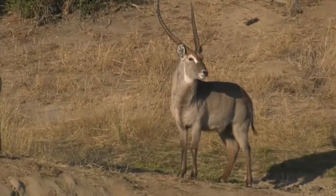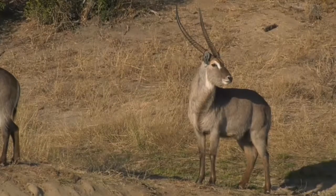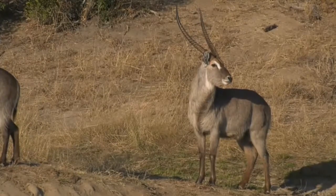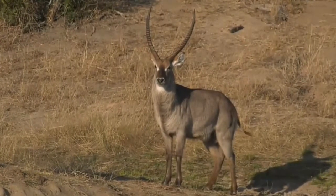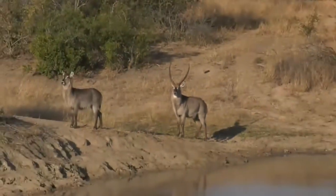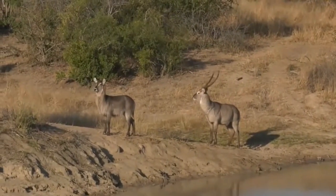Look at that beautiful splay, nice and wide. That is an impressive looking bull. He's right at the peak of his game now, looking nice and fit too — very muscly. So the females would also find him very attractive, and I'm not surprised that he's with so many of them.